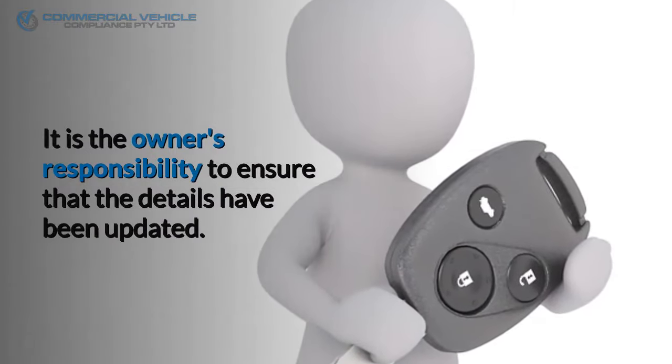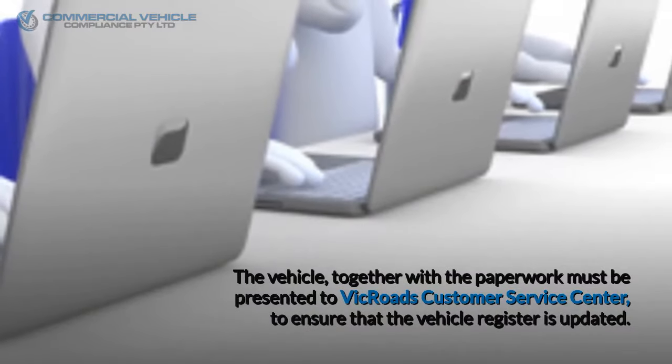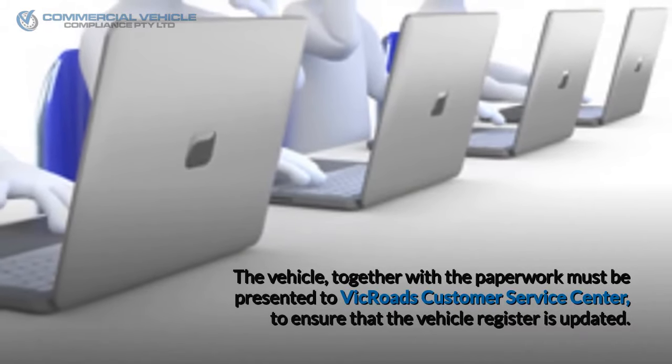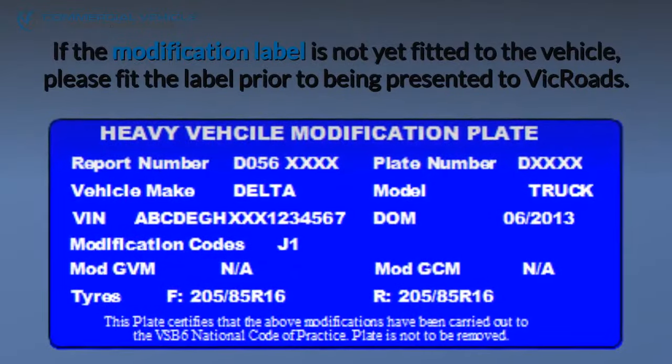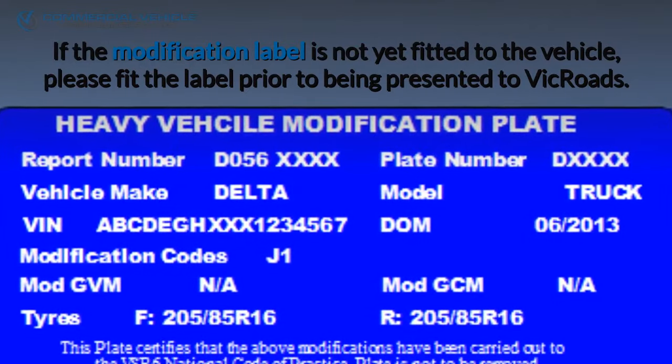It is the owner's responsibility to ensure that the details have been updated. The vehicle, together with the paperwork, must be presented to a VicRoads Customer Service Center to ensure that the vehicle register is updated. If the modification label is not yet fitted to the vehicle, please fit the label prior to being presented to VicRoads.